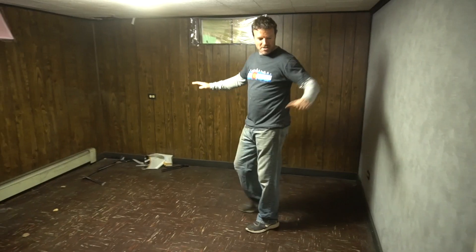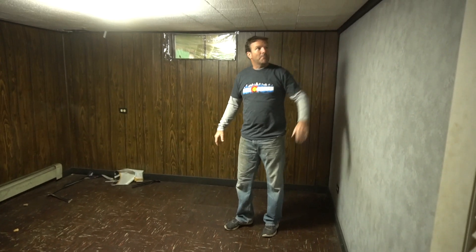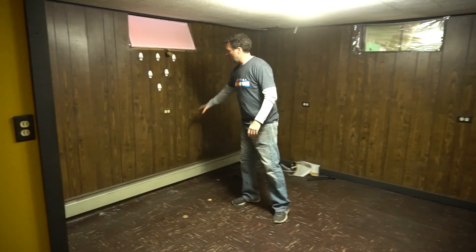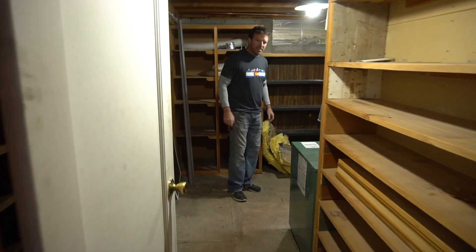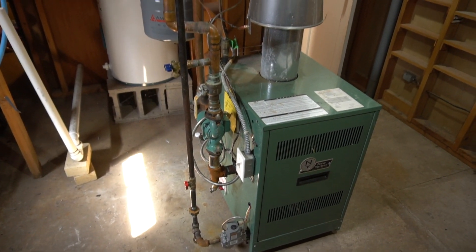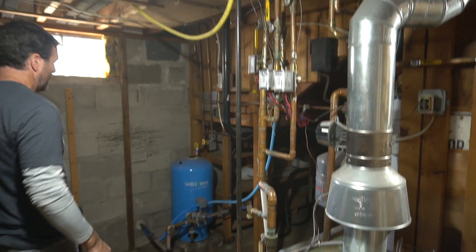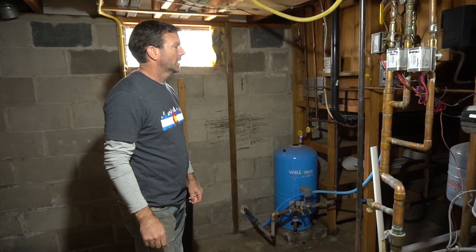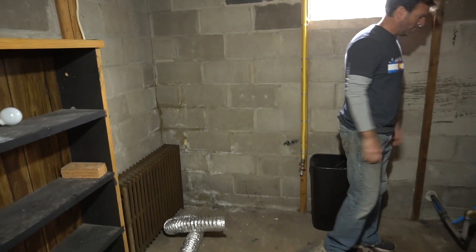If we can swing it, we're going to put built-in bunk beds — four beds. Whoever's on the top bunk won't have a lot of headroom. We're going to put an egress window in here. We've got the utility room with a pretty new boiler, the well pump, a tanked water heater, and a dryer and washer setup.